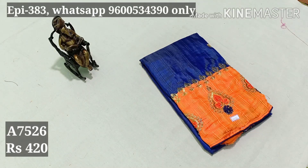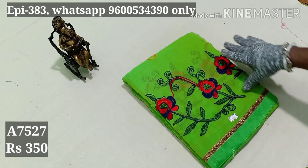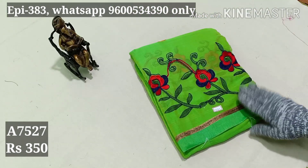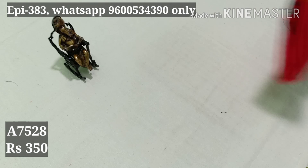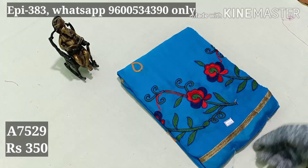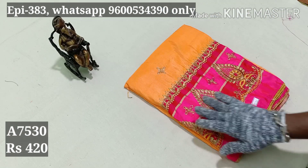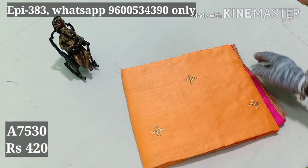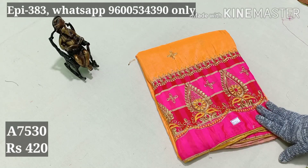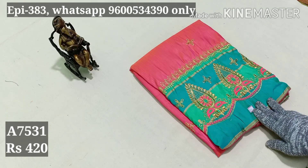Item 7525, $250 — this is navy blue color. This is a smooth material. We have a little embroideries. This is $350. Item 7527. Item 7529 — this is a very good material. You have a bottle of contrast. This is a nice embroideries — this is a blouse in the border. This price is $420. Item 7530. Item 7531.